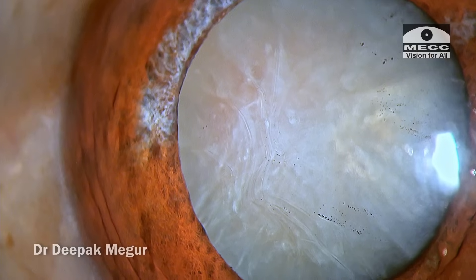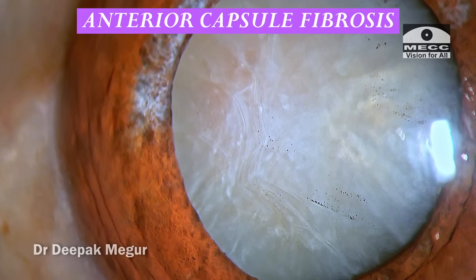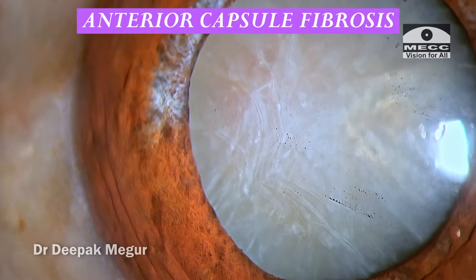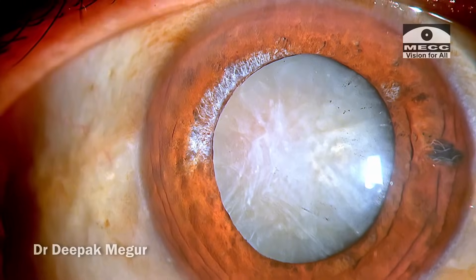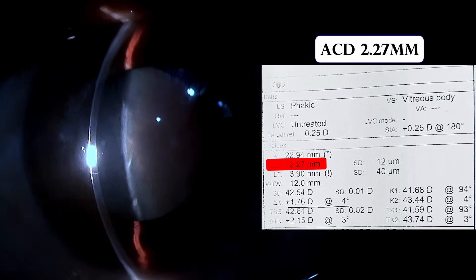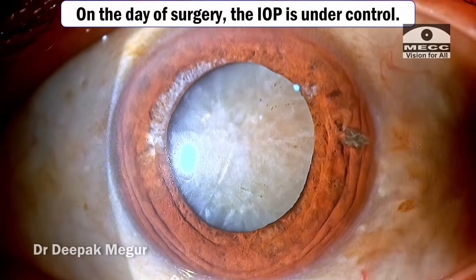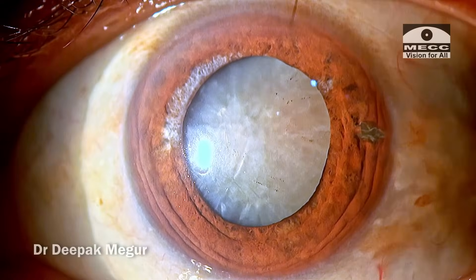The cataract looks to be reasonably dense and there are some folds on the anterior capsule. I am not sure whether it is a fibrotic capsule or not. The pupil is well dilating but the anterior chamber is relatively shallow. Currently the pressures are all right and he is posted for surgery.